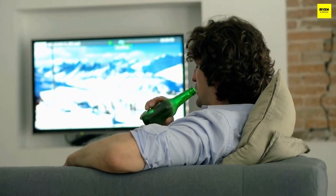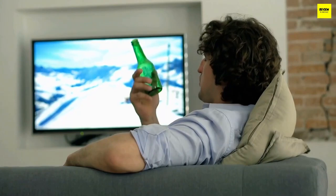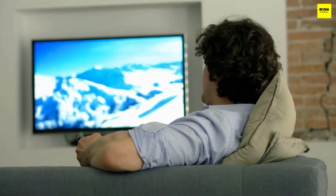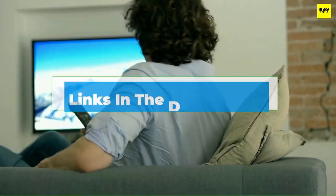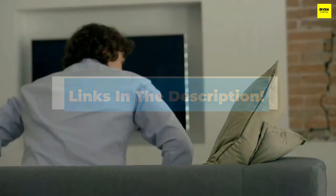Hello there. Today we're going to take a look at the 5 best 65-inch TVs under $1,000 in the market for this year. First, we're going to show you our 5 best picks, then we'll talk about what you should look for before buying a 65-inch TV under $1,000. We'll put the links to all of the products we mentioned in this video down in the description below. Let's get started.